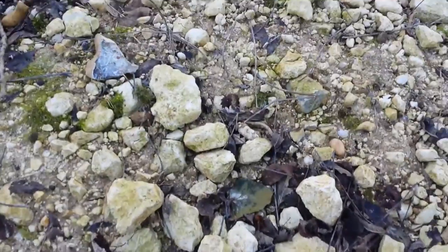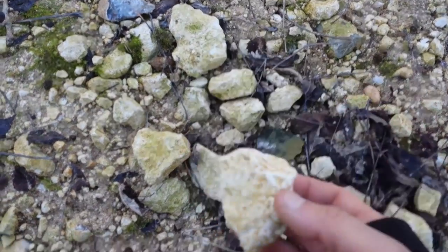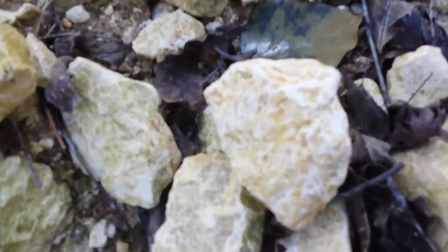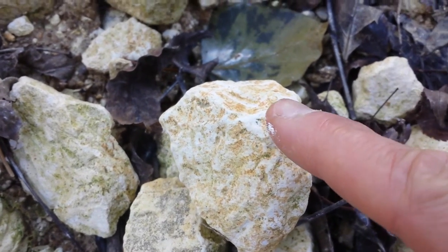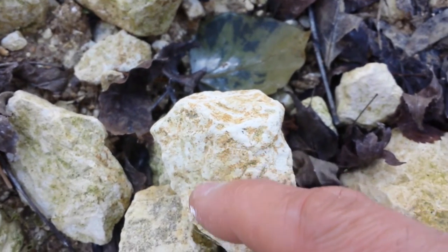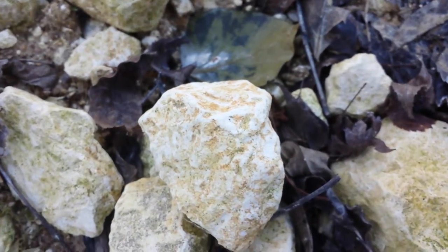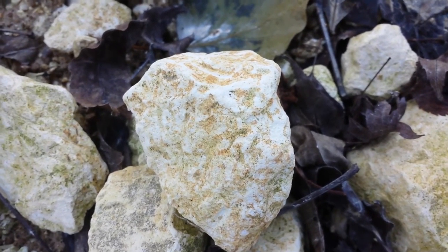I can say that it was a badger because if you look here, you can see marks of a claw. A fox will not do that. Some creature was digging.